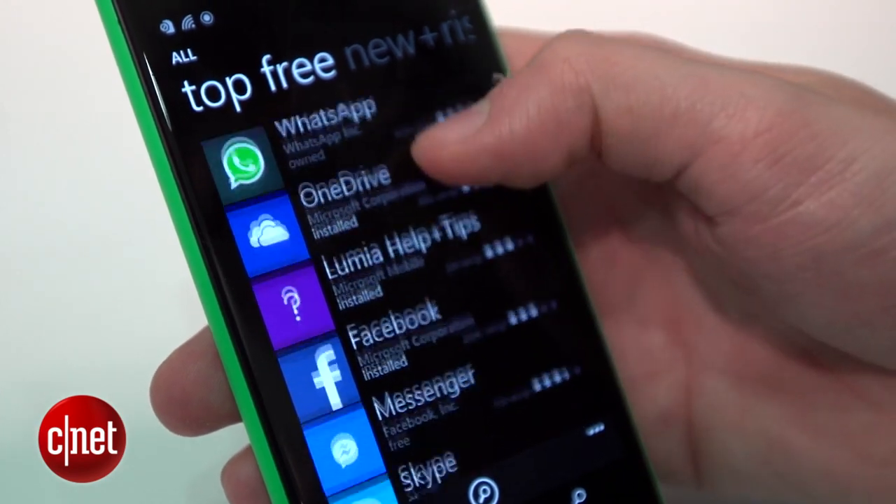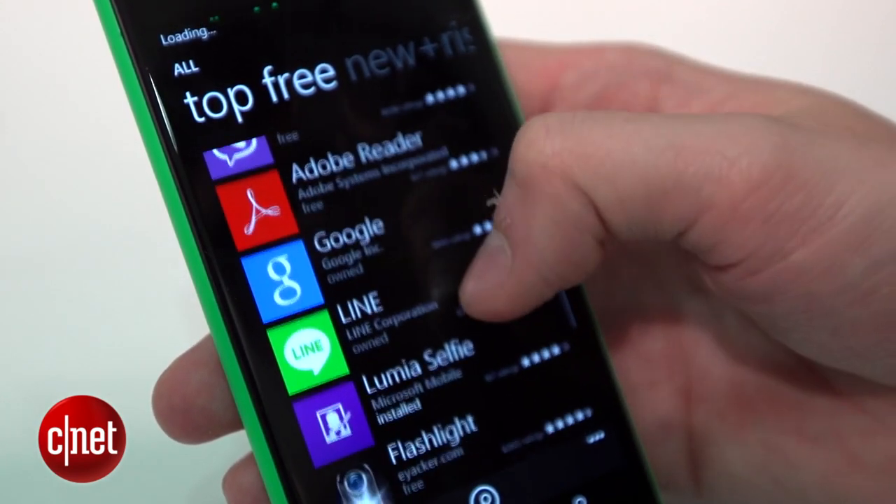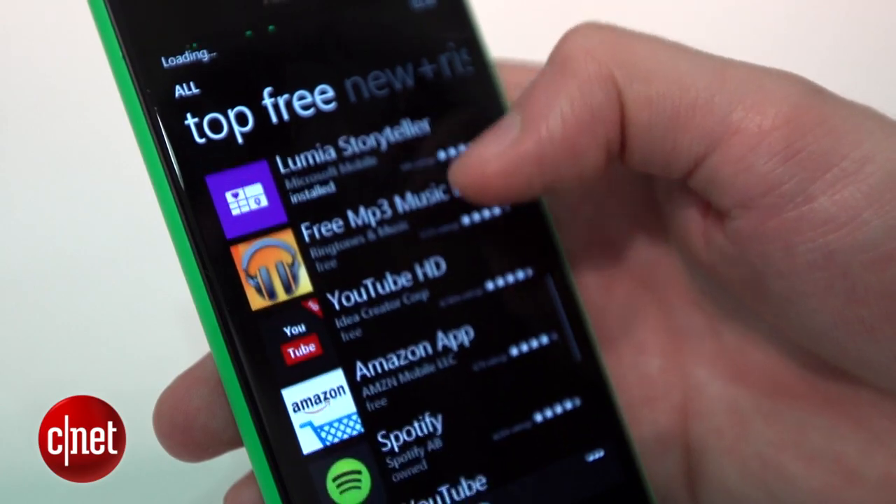The downside, however, is that the App Store still receives very little love from developers. There are some big names on its shelves, but if you want to play new games when your iPhone-owning friends get them, prepare to be very disappointed.